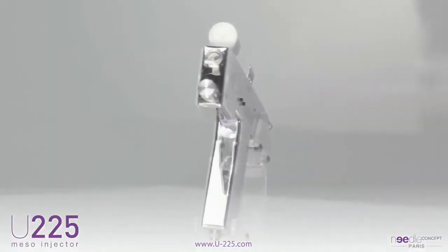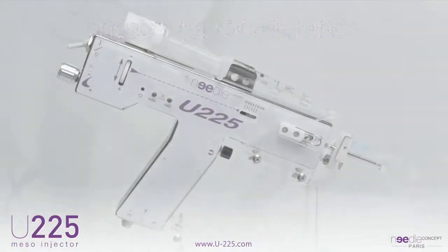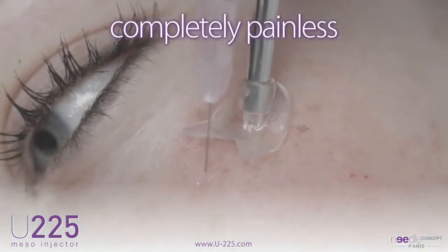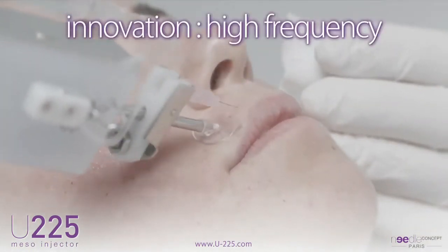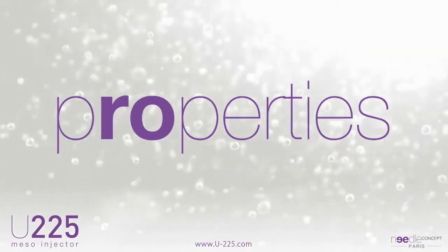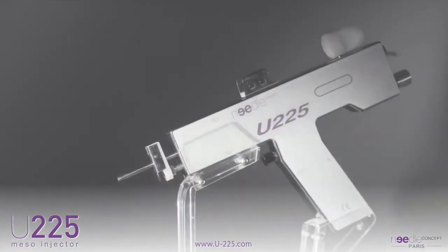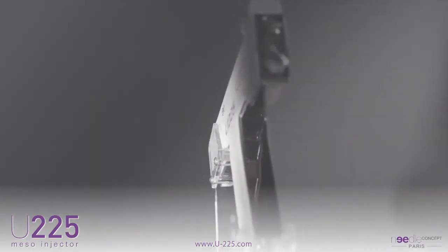The U225 is now recognized as the meso-injector reference in aesthetic medicine and anti-aging. The U225 has been leading technological advancement resulting in control of injection pain and the development of the concept of high frequency, resulting in 500 micro injections per minute. According to physicians' requests, engineers have continually improved the design of the U225. Today the U225 offers state-of-the-art medical technology recognized and validated by universities.